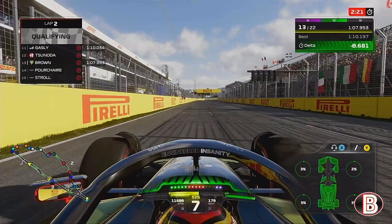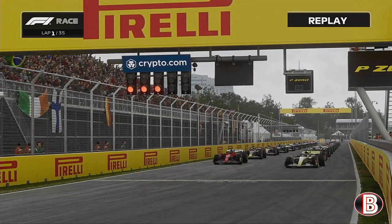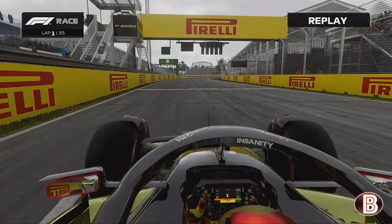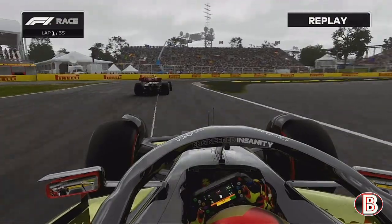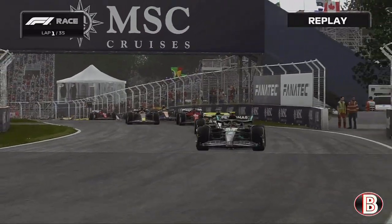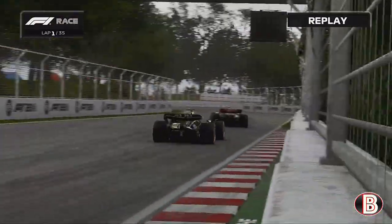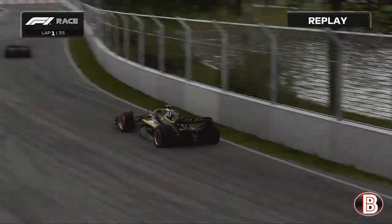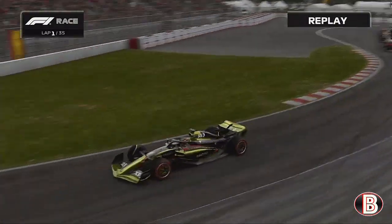Our pole lap was very good, but that's Saturday — this is race day. It's five red lights, lights out and away we go here in Canada. We got a good start but not as good as Lewis Hamilton, who is already ahead of Leclerc. Hamilton on his hard tyres lifts up like a Christmas tree and takes the lead. Leclerc tries to go around our outside but we've been dropped down to P2 — what a start by Lewis Hamilton.